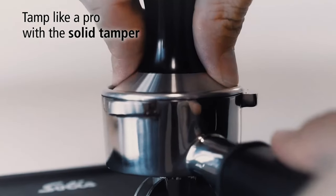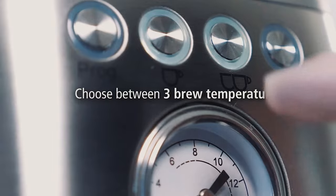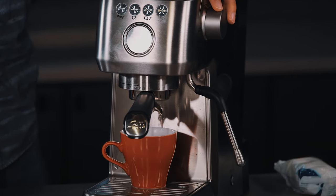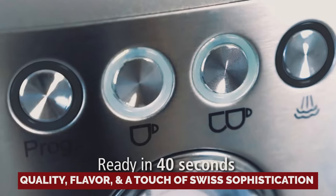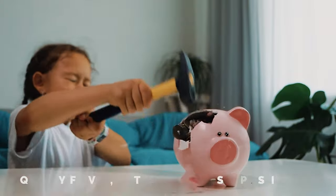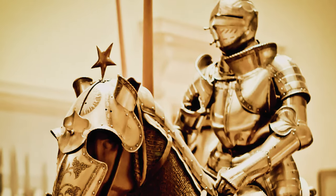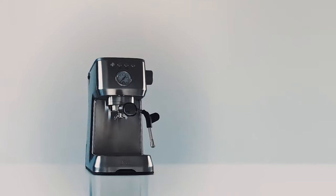I must admit, navigating the settings on this espresso dynamo may require a little manual reading finesse. But even if you end up sticking with the factory presets, the Solus will still have you grinning from espresso ear to espresso ear. So if you want quality, flavor, and a touch of Swiss sophistication without breaking the bank, the Solus espresso machine might just be your knight in shining, crema-covered armor. Cheers to great coffee without the eye-watering price tag.